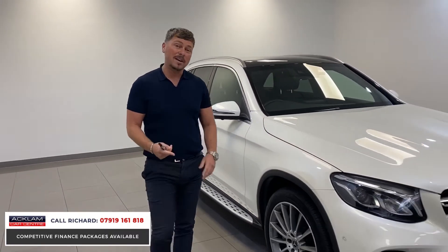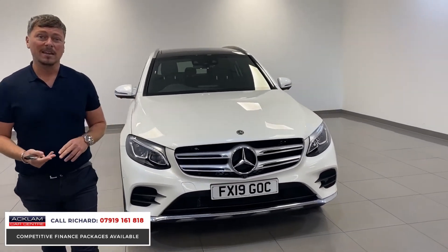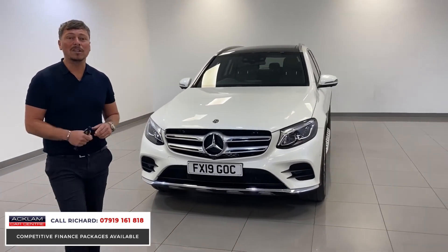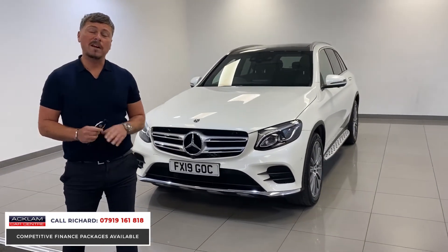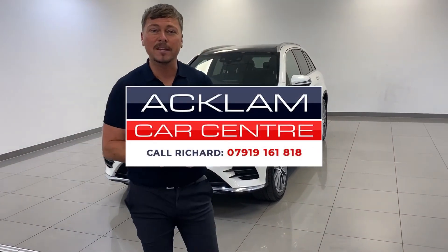If you're looking for a Mercedes GLC, I don't think you need to look any further than this. It's only done 13,000 miles, loads of manufacturer's warranty, and it's in pristine condition completely — at £30,990. We can run some very low rate finance quotes for you. Give me a call on my number and I'll be happy to help. Thank you very much.